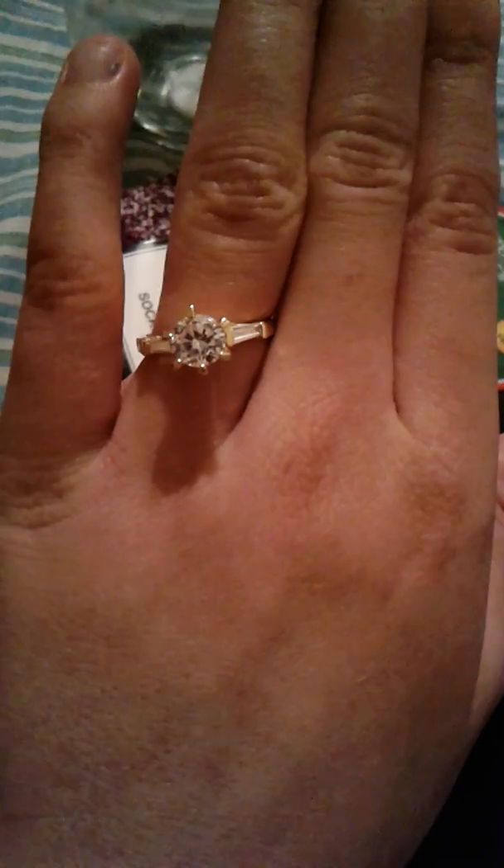This is my engagement ring — I am engaged. I have a baby on the way. I'm going to end this video right here and right now. Bye guys, thank you for watching.